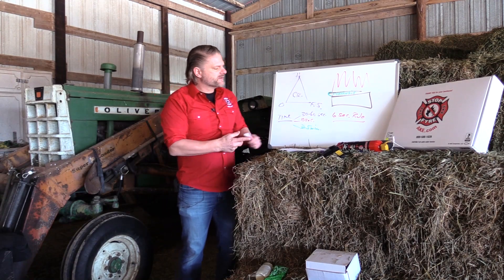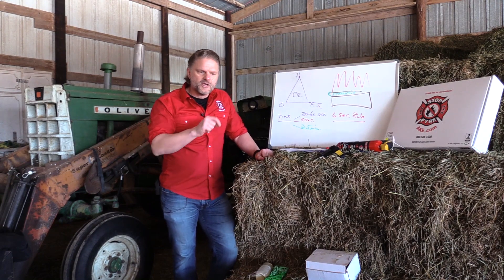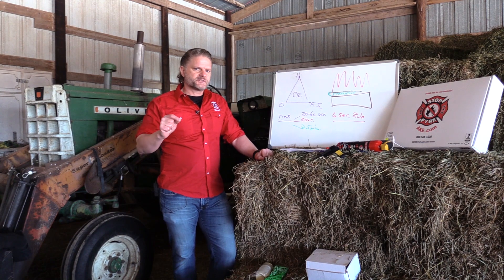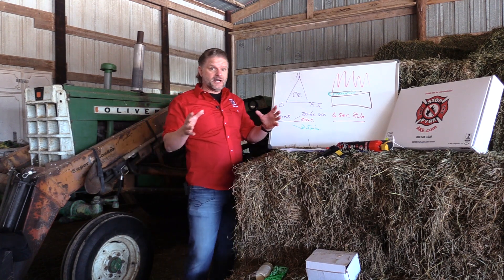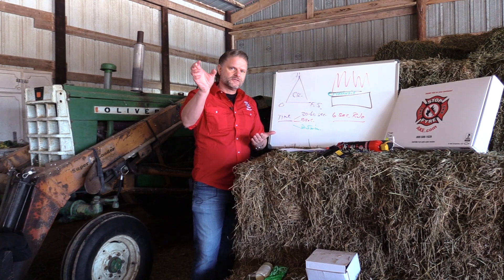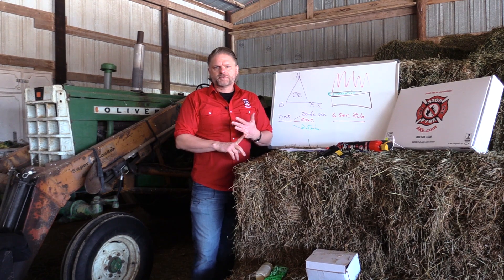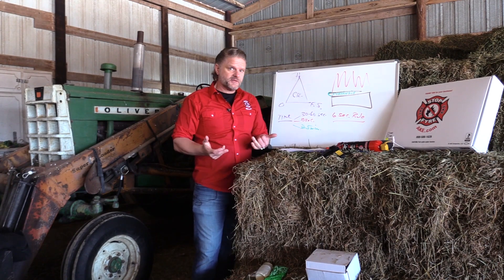You want to have fire extinguishers strategically located throughout your operation and your home so that you're never further away from a fire extinguisher than six seconds at any given time. In each outbuilding, place the extinguisher above the light switch right on the wall at each entrance door. That way you won't have issues with animals knocking the extinguishers off or little kids playing with them.